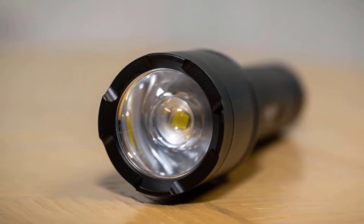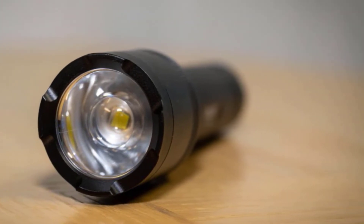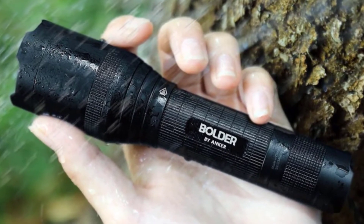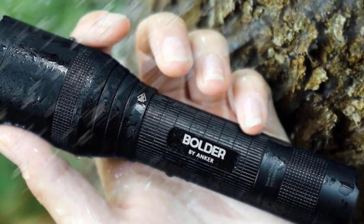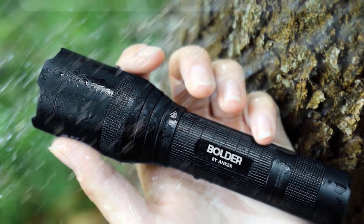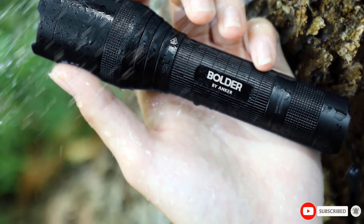The Anker Rechargeable LED Flashlight is IP65 rated water resistant and can be used in heavy rain. Its body is made of durable aluminum with shock resistance. It features a pocket-friendly compact design equipped with an anti-slip finish. The Anker Boulder LC90 comes with an 18,650 3,350mAh rechargeable battery, micro USB cable, and wrist strap.